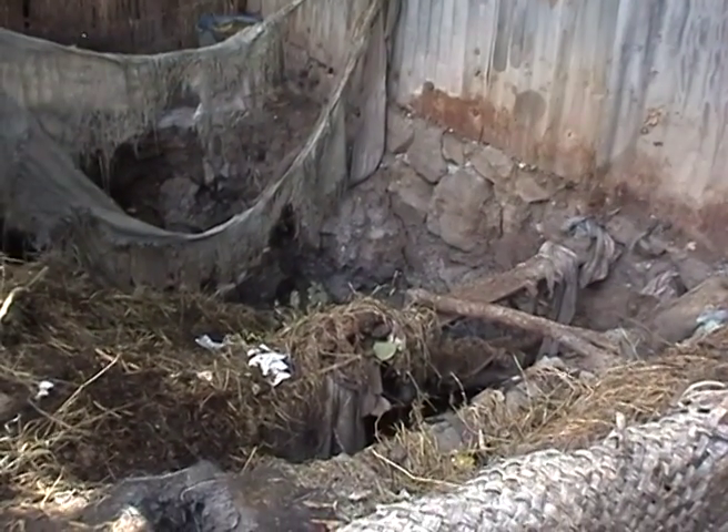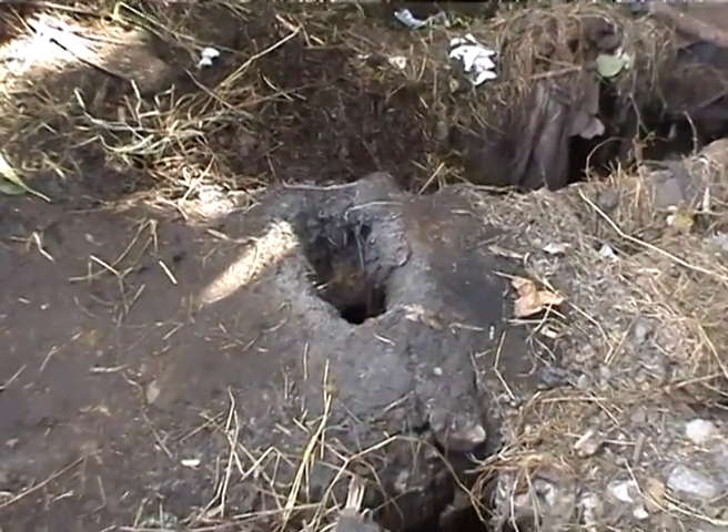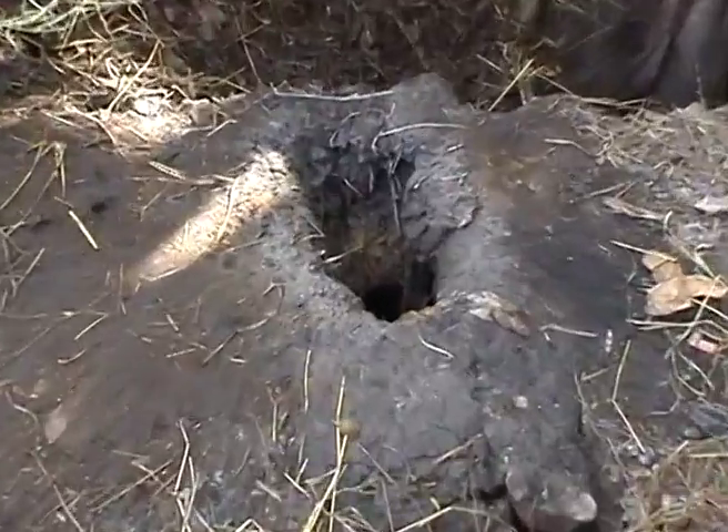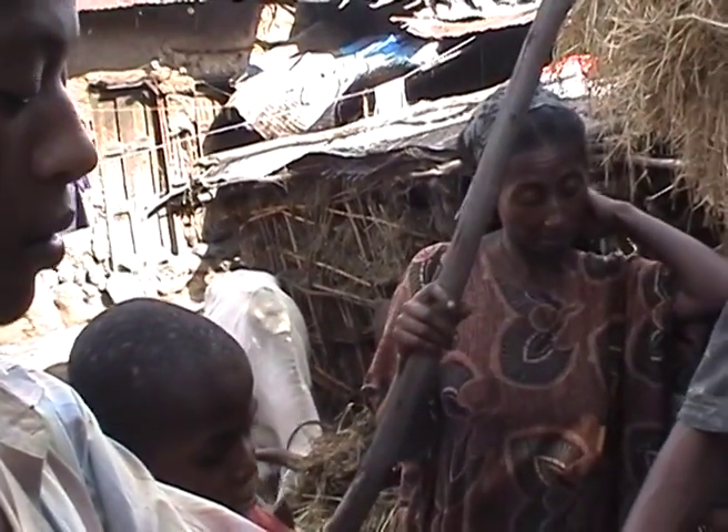You can see a toilet where eight households are usually using. In each household you can count more than 5 to 6 individuals, so more than 48 people are all the time using this toilet. It's surprising to see this one as just a slab. Even if you look closely, you can see maggots.